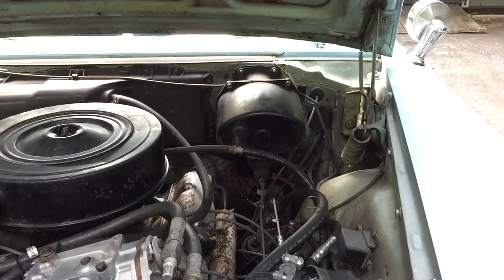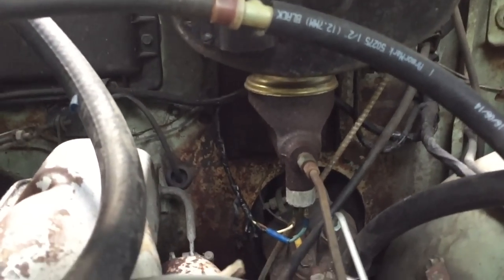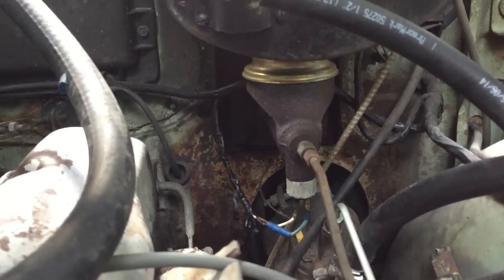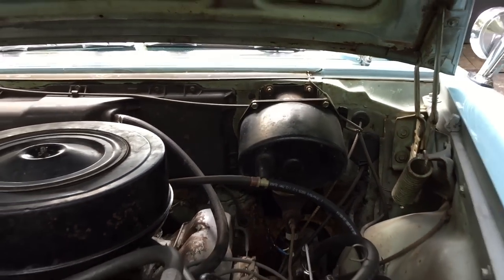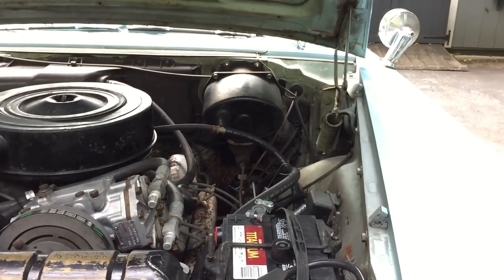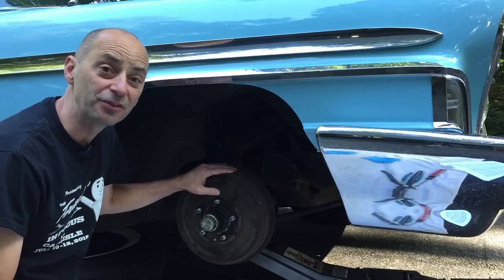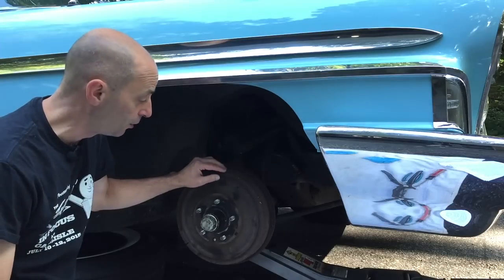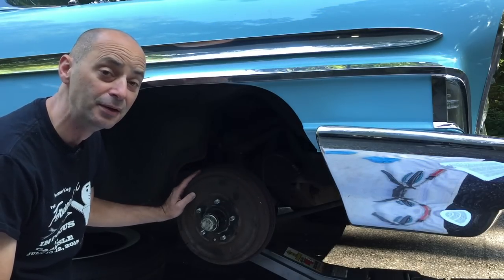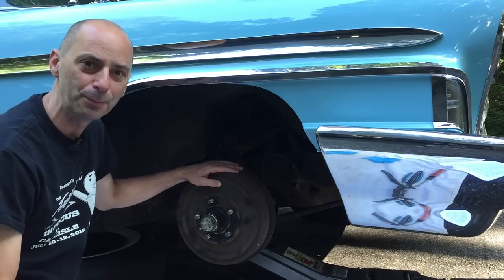Where all the Chrysler products excelled in their suspension design, they failed in their brakes. Power brakes were an option, but when selected, the brake booster gets seated directly above the master cylinder, creating all kinds of questions about how to check, flush, or refill the brake master cylinder reservoir. This car has drum brakes on all four corners, and the inherent problem with that design is that there simply isn't enough airflow to keep the brakes cool.